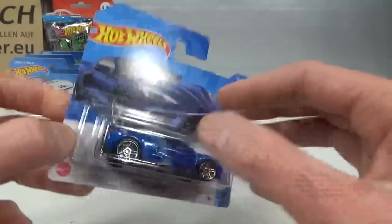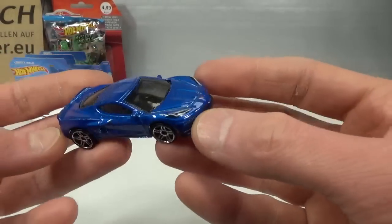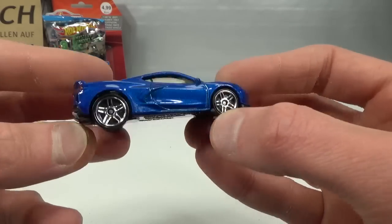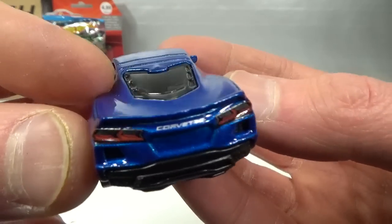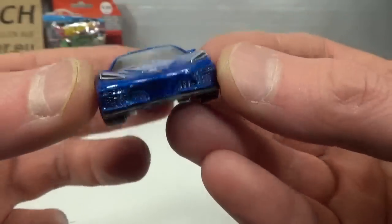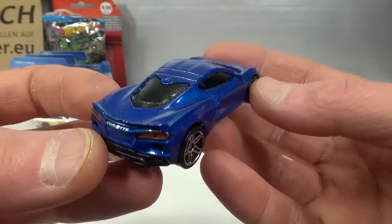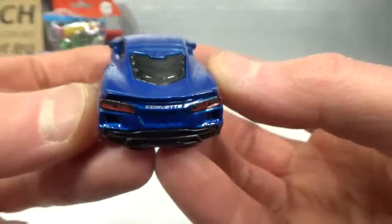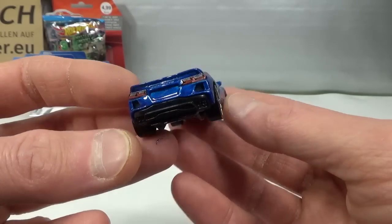2020 Corvette — probably very similar to the Matchbox one. Very nice blue color. Got a bigger wheel in the back and a small wheel in the front — I thought they quit doing that, but apparently they still do. A little bit disappointing. Details in the back, and then probably a top tempo for the headlights and the Corvette logo, because the grilles are not painted in the front — so basically two tempo passes. You get to see the engine in the back there. It's okay, but I might like the Matchbox one better.